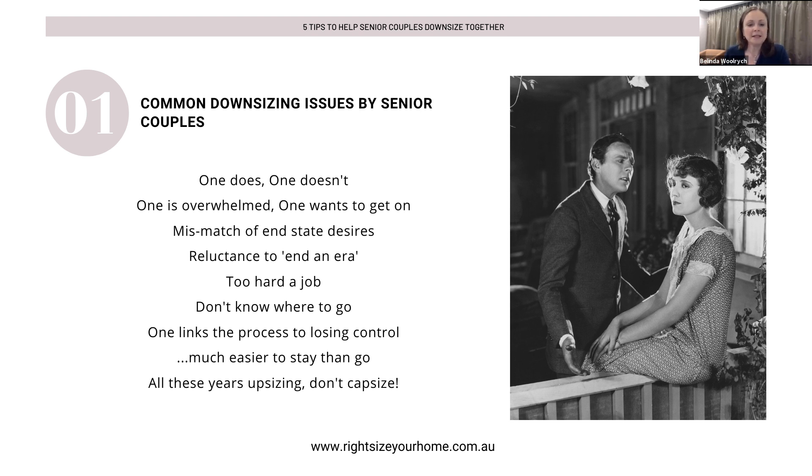Another downsizing issue is that one partner links the process to losing control. Where someone has spent years building the home, with the family growing up there, they're so used to controlling the situation — the home, the life, everything that goes along with it. Letting it go may actually feel like a sense of failure or loss of control. You've spent all these years upsizing. As one of my lovely workshop participants said, 'All these years upsizing — I don't want to capsize at all.'